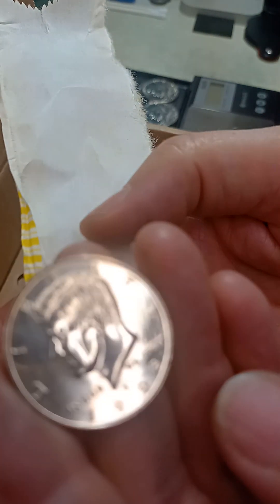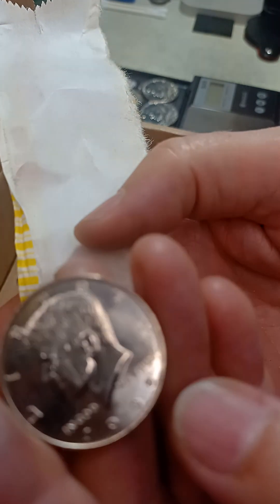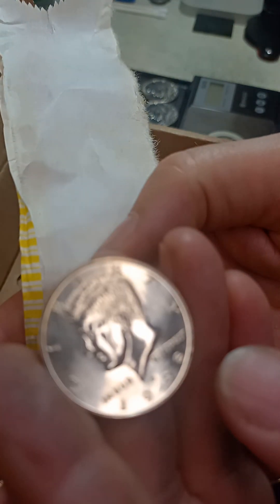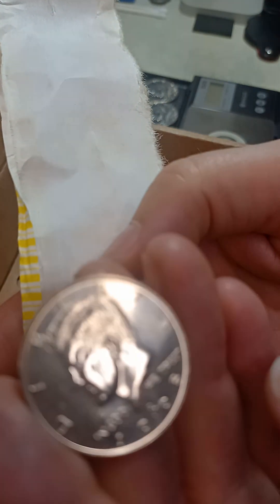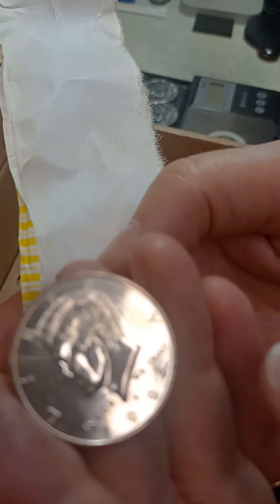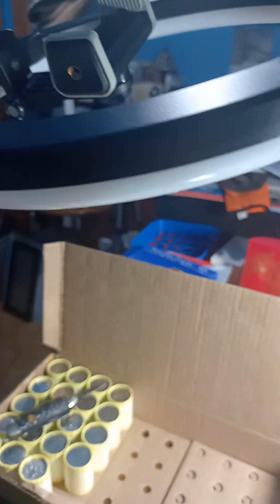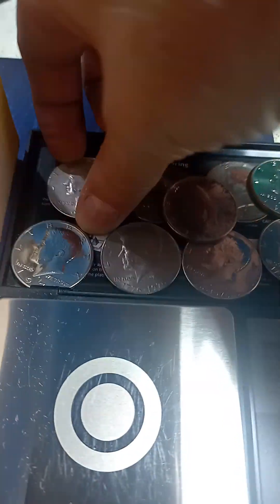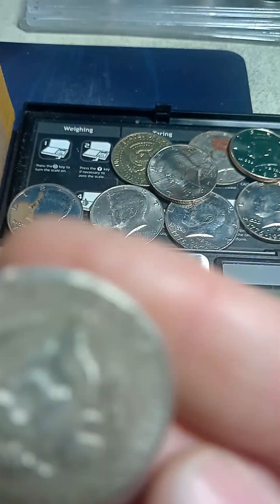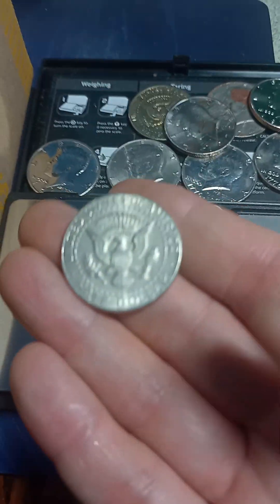There's hardly a scratch on that thing and it's a 1998. Since I found the silver in the first roll, this could be a nice collection that someone had of nice-looking coins, but not all silver. My light just died on me, so I'm gonna finish this with the silver I found on the end of the roll.